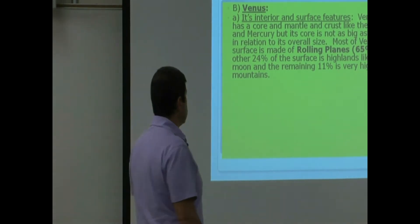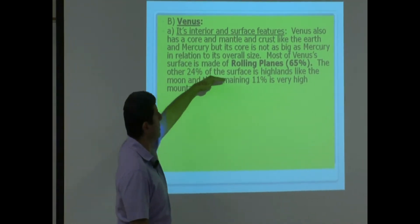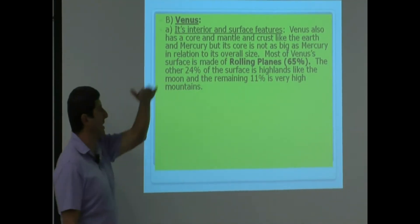The remaining 11% is very high mountains. So the highlands are more like plateaus, and 11% are very high mountains.